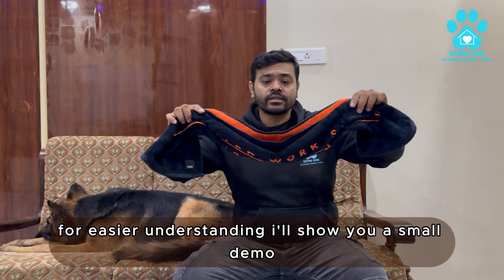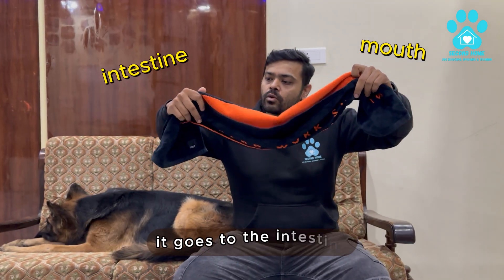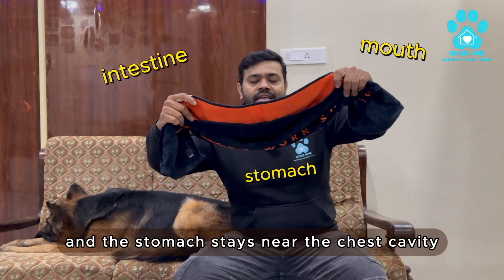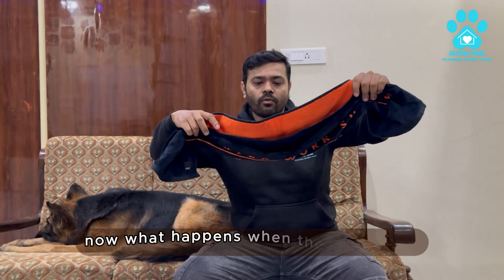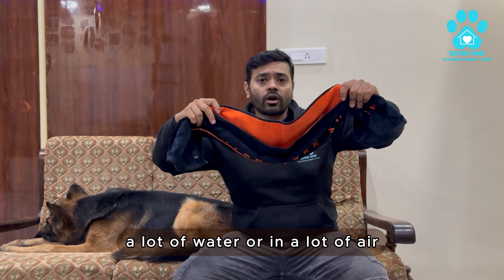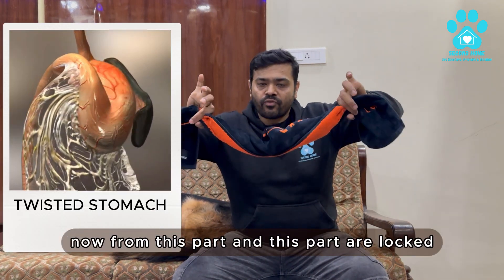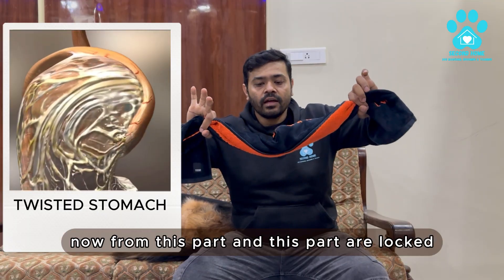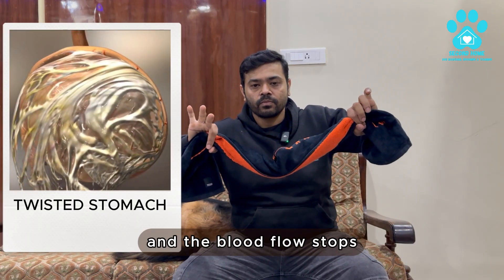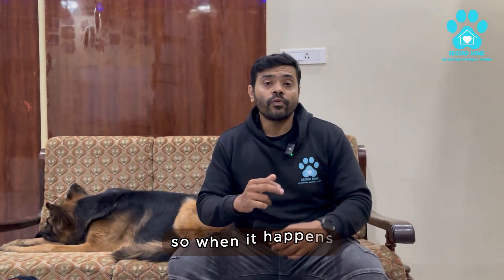For easier understanding, I will show you a small demo. Let's say this is the mouth part and it goes to the intestine, and the stomach stays near the chest cavity. Now what happens when there is a lot of food, a lot of water, or a lot of air — it will just twist like this. From both parts, they are locked and the blood flow stops, and that is where the problem starts.